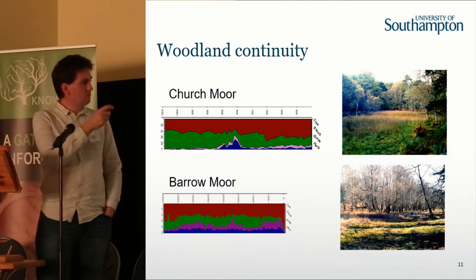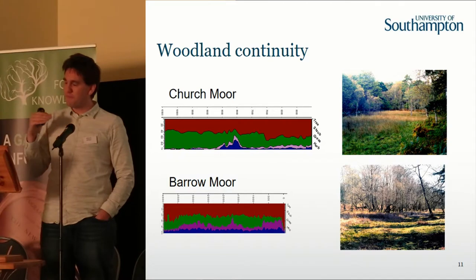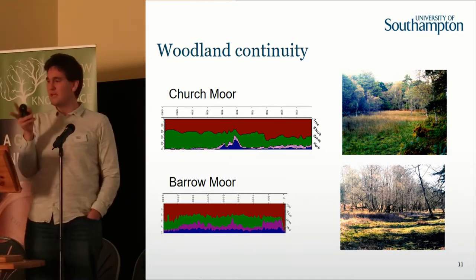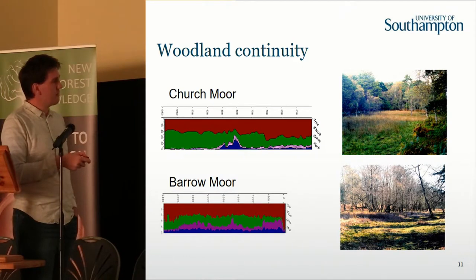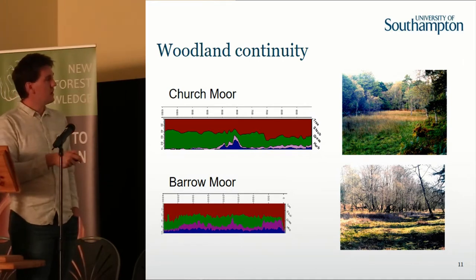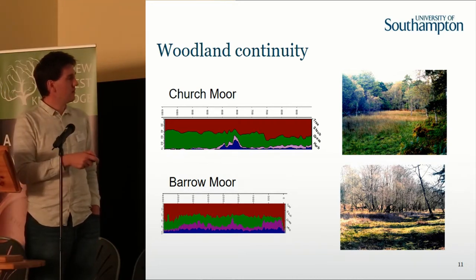We can then go to the records from Churchmoor and Barrymore, just off Boulderwood Drive, and actually look at whether we have woodland that we can trace back to the first arrival of woodland after the last glaciation. We take two records, basically either side of Boulderwood Drive, only a couple of hundred metres apart. Churchmoor is our longest record, going back to around 11,000 years and up to around five and a half thousand years. The main things to note are just your pollen curves — the red is your trees, the green is your shrub pollen, and then the other elements are grasses and understorey herbs. The main thing to note is you have continuous tree and shrub cover right the way up until five and a half thousand years ago.